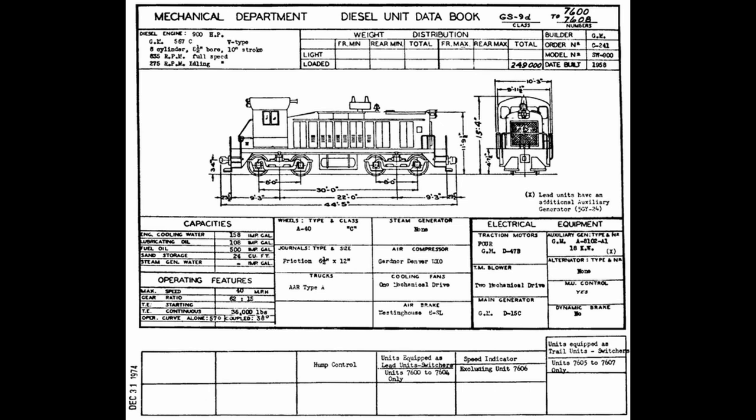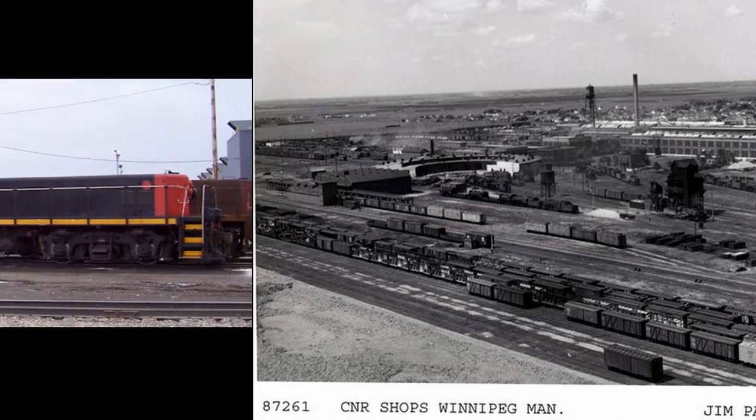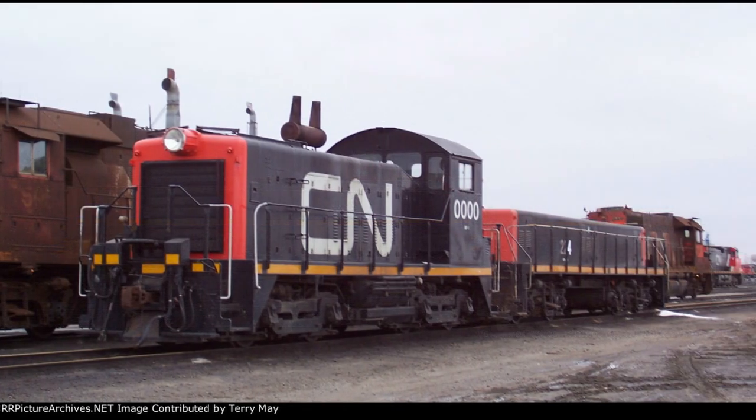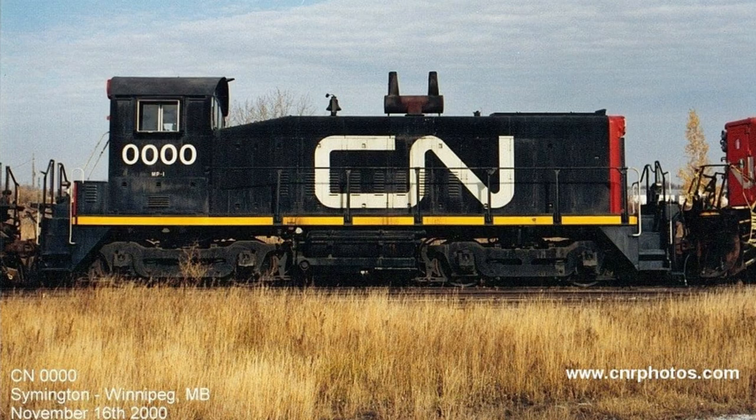As switching locomotives — with their name literally meaning switching work engine with 900 horsepower — these engines could be found in major freight yards across Canada putting together larger freight trains for CN, with 7254 being stationed at Transcona Yard in the Winnipeg region. This SW900 would primarily be utilized for hump service and flat yard switching, and was also reclassified as a GY900, or Goat Yard 900.